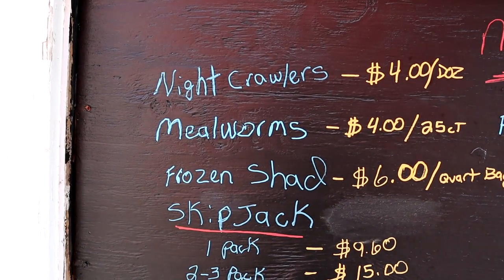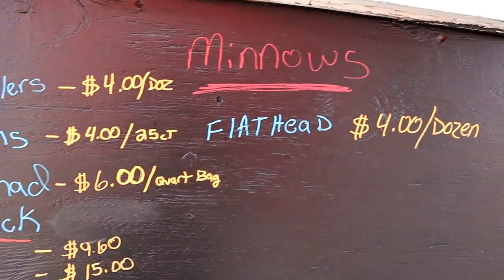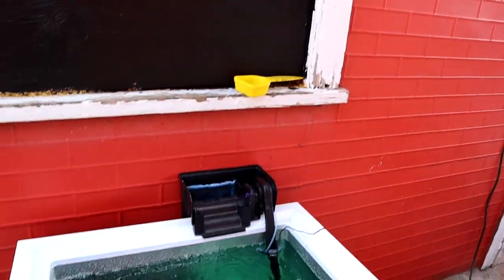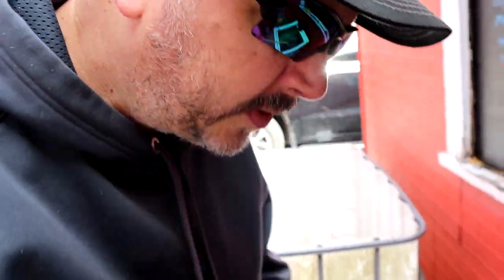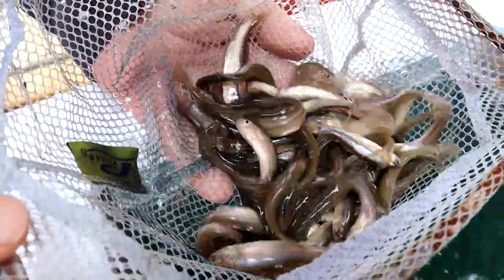I think they have fathead minnows — let's go check them out. They got night crawlers, four for a dozen, mealworms, frozen shad, skipjack, all that good stuff. Fathead minnows, you can even pick up ice up here. How does it feel? It's cold — they're running 46 degrees. They're supposed to have flathead minnows in here too.